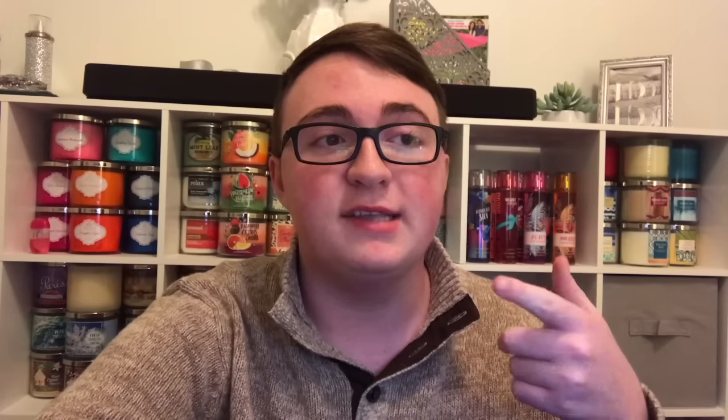Everything I read is in the marble jar — though it's not actual marble like the Spiced Vanilla Marshmallow from the fall was. It's just a sticker this time. Moving on, the others come in regular glass-colored jars with skinny labels, and I'll put pictures up as well.